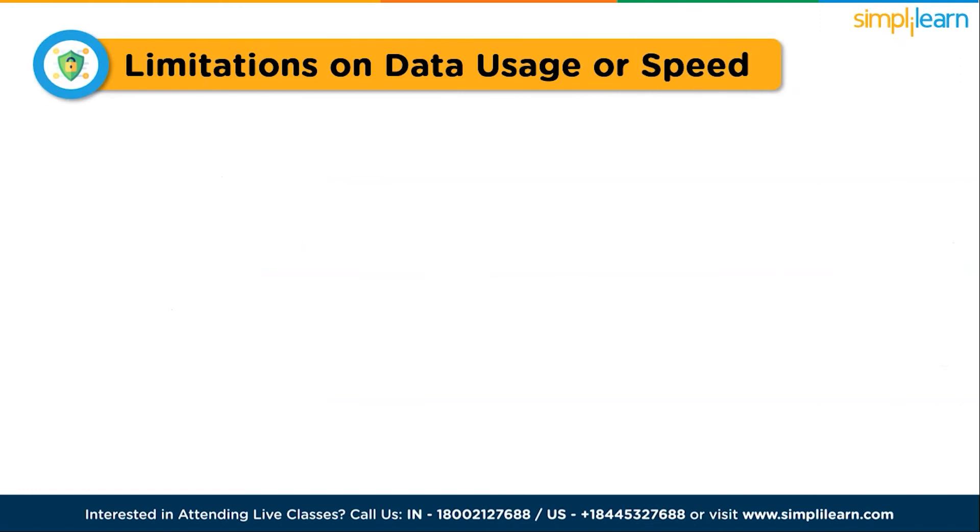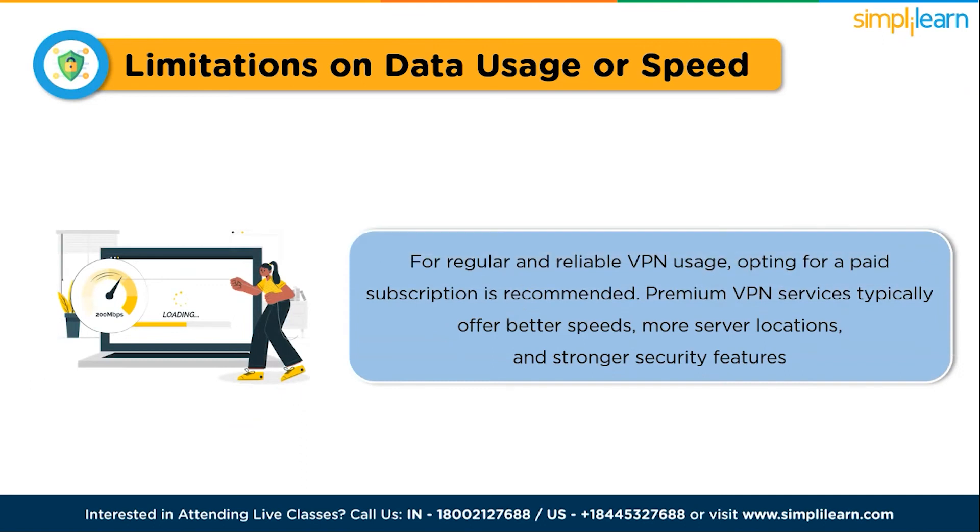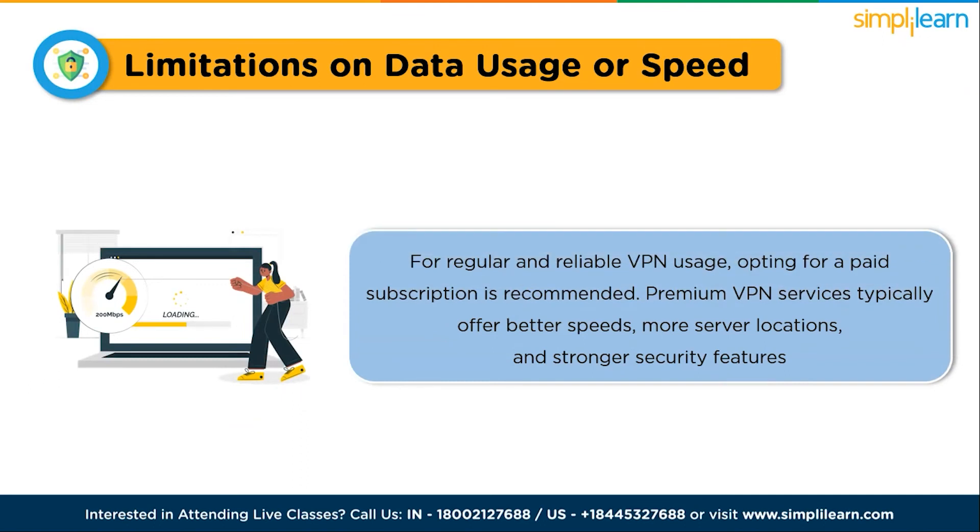Lastly, while there are free VPN services available, they often have limitations on data usage or speed. For regular and reliable VPN usage, opting for a paid subscription is recommended. Premium VPN services typically offer better speeds, more server locations, and stronger security features.